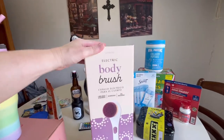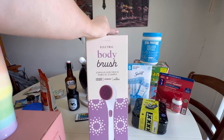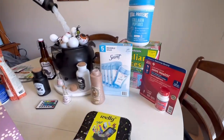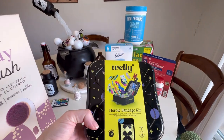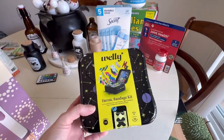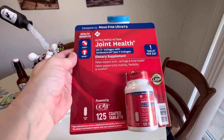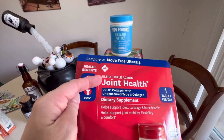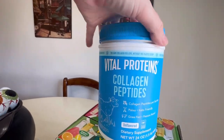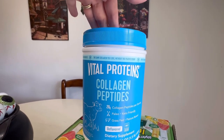At Aldi, I picked up this electric body brush. It was regular $15, but I got it for $7.49. At Sam's, I picked up this Welly Heroic Bandage Kit - I had been looking for this for a while. Then I grabbed Joint Health - I really like this stuff, I got the Sam's version, it's ultra-triple joint action. Along with Vital Proteins, which was on sale for $7 off - I paid around $25 for it.